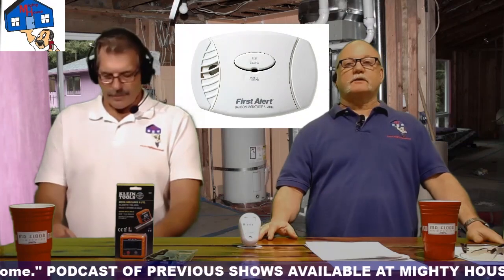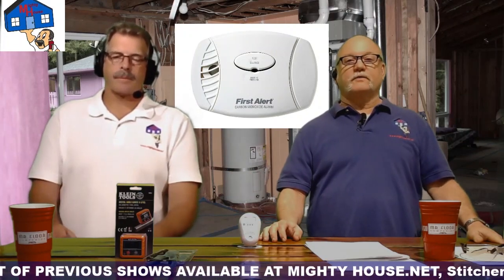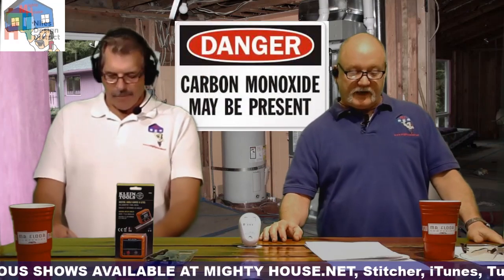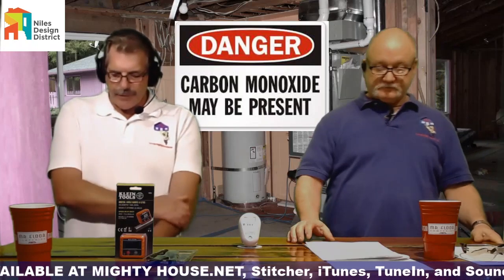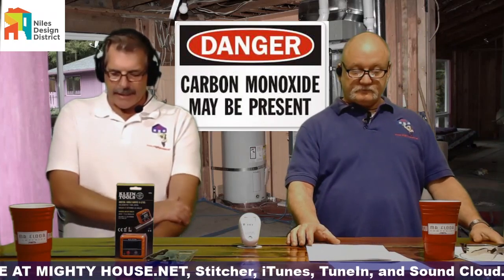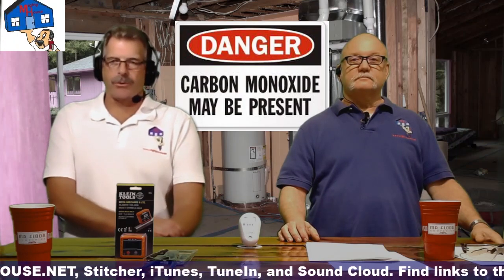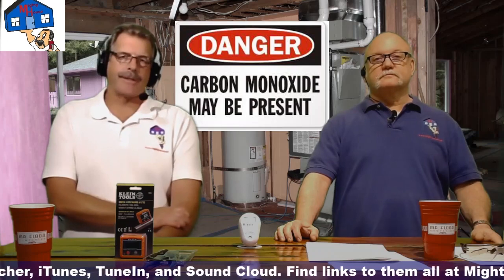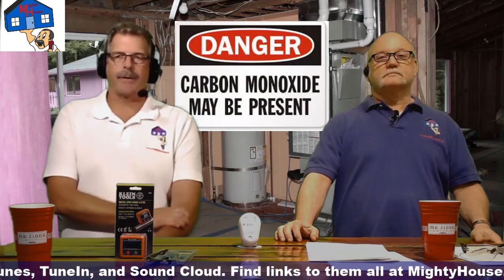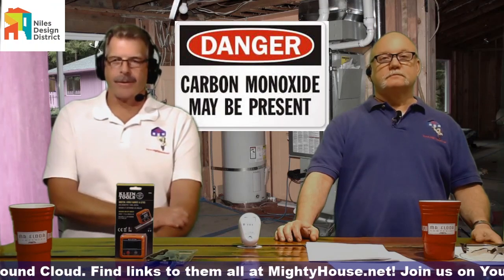Very similar to the smoke detectors — they operate by checking for carbon monoxide. Where should they be placed? Well, one of the things is that because carbon monoxide is lighter than air, it tends to rise. So you do want your carbon monoxide detector set high. That is the actual downside to having them plugged in, because most houses don't have any outlets high that are suitable for that.